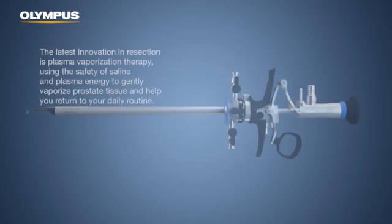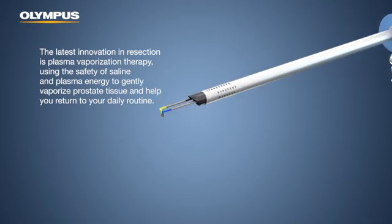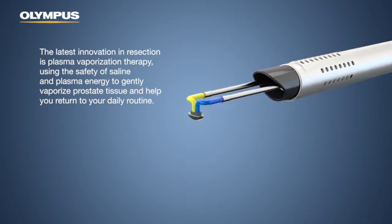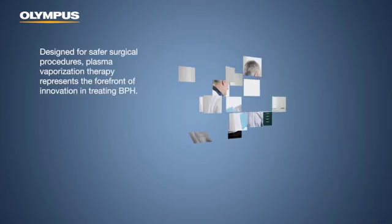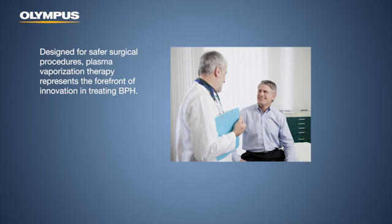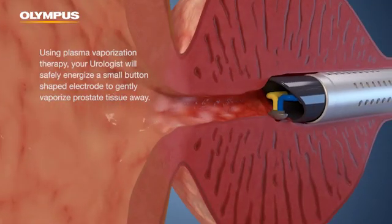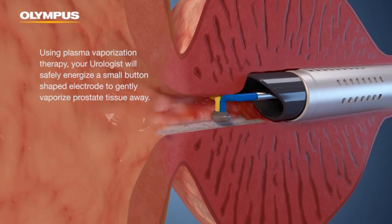The latest innovation in resection is plasma vaporization therapy, using the safety of saline and plasma energy to gently vaporize prostate tissue and help you return to your daily routine. Designed for safer surgical procedures, plasma vaporization therapy represents the forefront of innovation in treating BPH. Using plasma vaporization therapy, your urologist will safely energize a small button-shaped electrode to gently vaporize prostate tissue away.